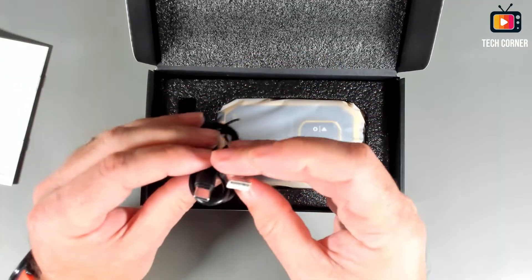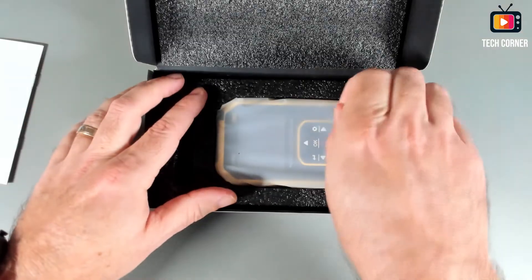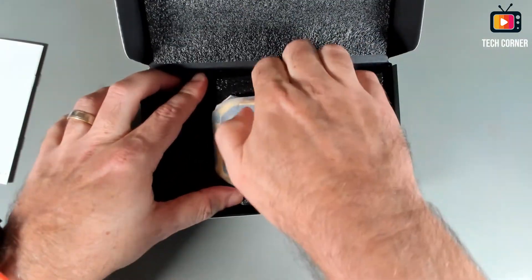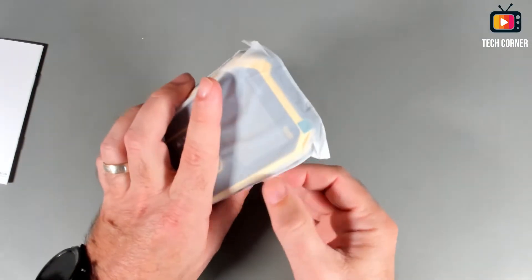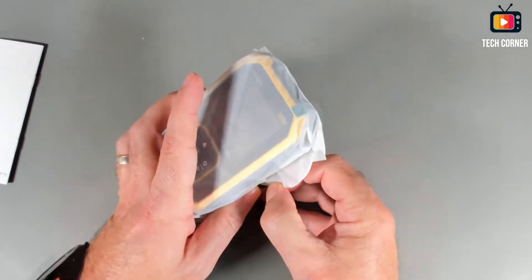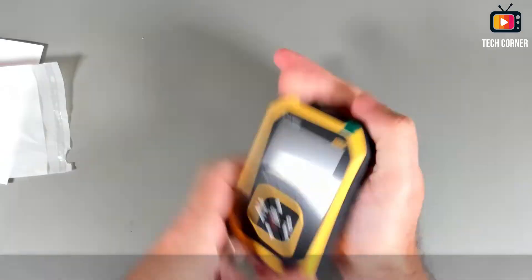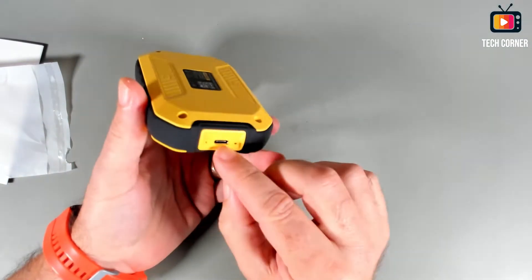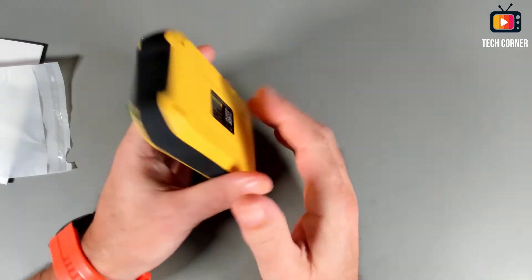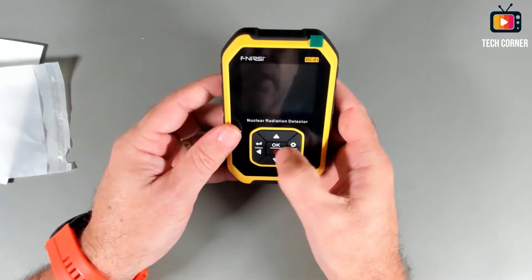We have a charging cable — USB Type-C to USB Type-A — and we have the GC1. Let me take it out; it's very well packed. The unit seems to be pretty simple. We have the charging port here and nothing else, just a few buttons.